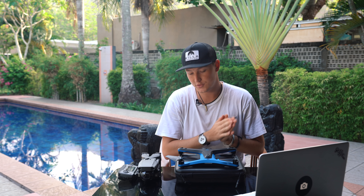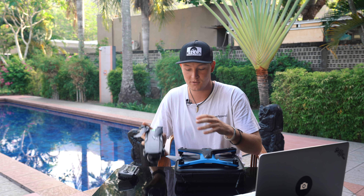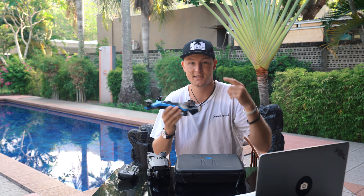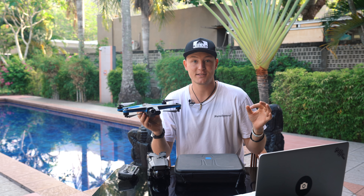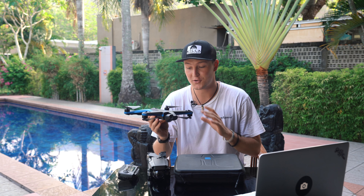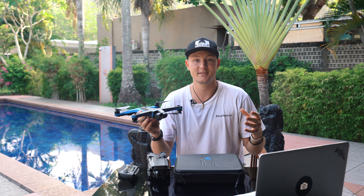As we're comparing the drones today, I'm going to be shooting in 4K 30 on the Mavic 2, but on the Skydio I'm going to be shooting in 4K 60. Yes, it has 4K 60 — and as a filmmaker, that is freaking amazing. So without further ado, let's not crash some drones.